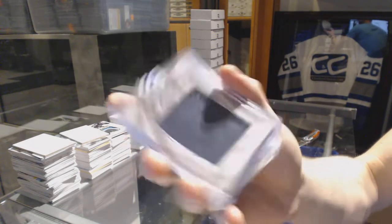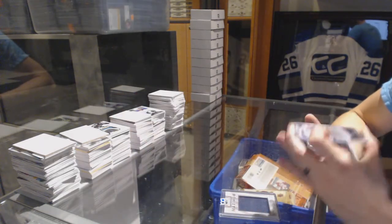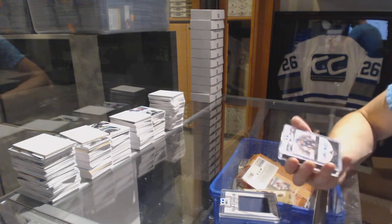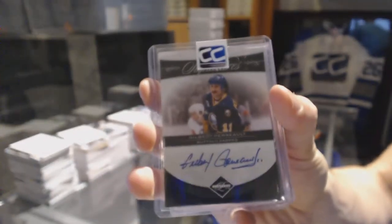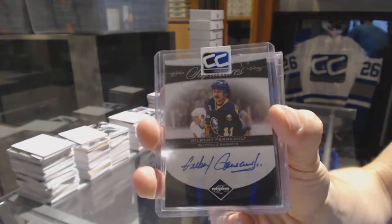Nathan McKinnon. We've got an 11-12 Limited Legendary Signatures number 2 of 99, Gilbert Perreault. Gilbert Perreault.